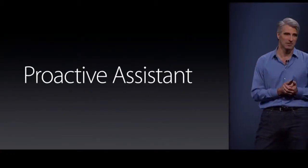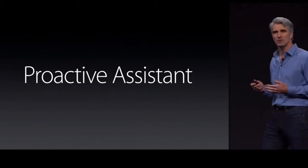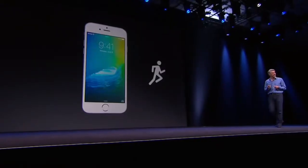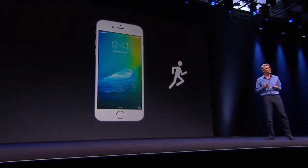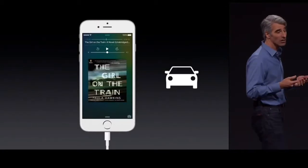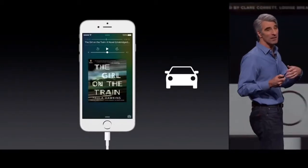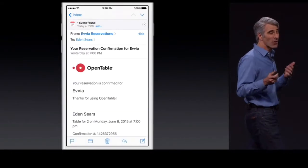They added a new feature to Siri called Proactive. Basically what this does is it looks at how you use your phone throughout the day at certain times. Say you go for a morning run — in the morning it's going to suggest a playlist because it knows you listen to music. Or maybe when you get in the car you've been listening to an audiobook — it's going to automatically suggest on your lock screen that you play that audiobook.